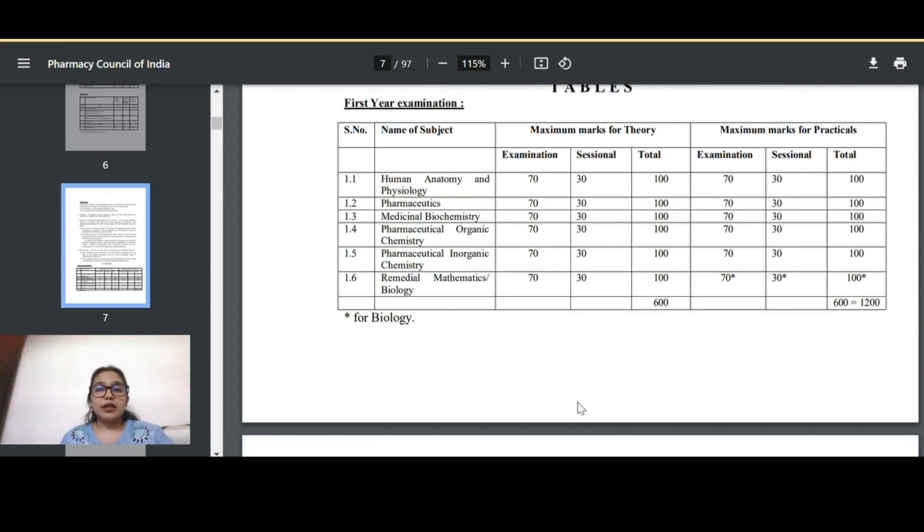You will have three sessionals but the internal marks are recorded as 30 because the average of all three sessional marks is calculated. For example, if you got 25 in each of the three sessionals, the average is 25 out of 30, and that is what gets submitted to the university. Then your university exam marks out of 70 are added to your internal marks to give your total out of 100.